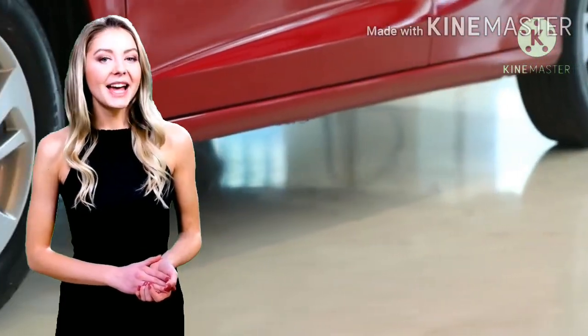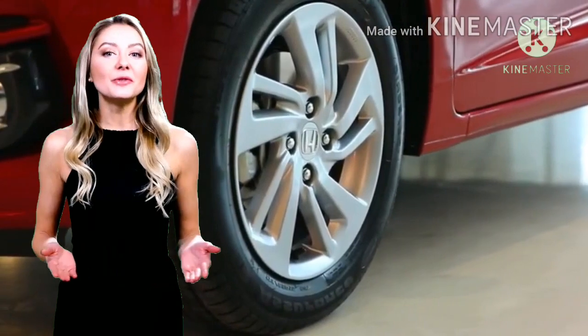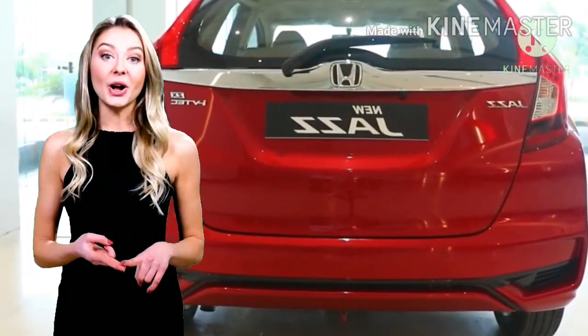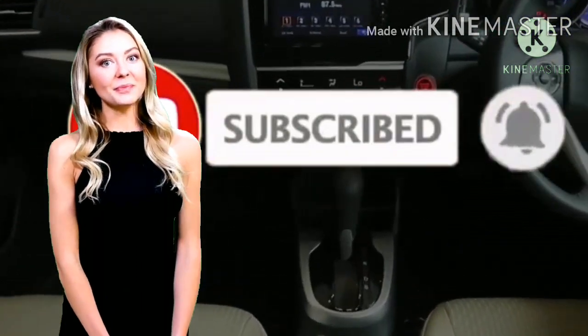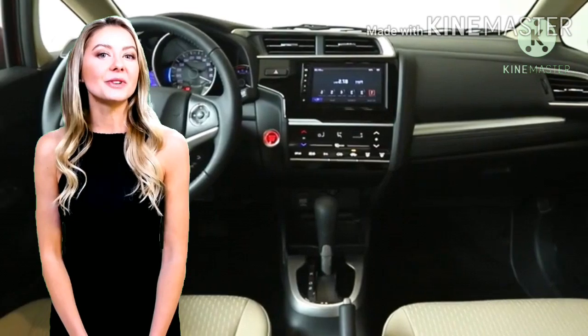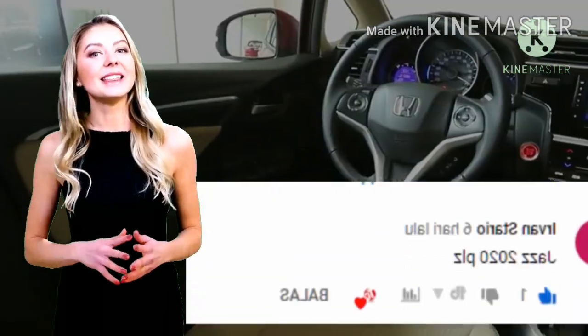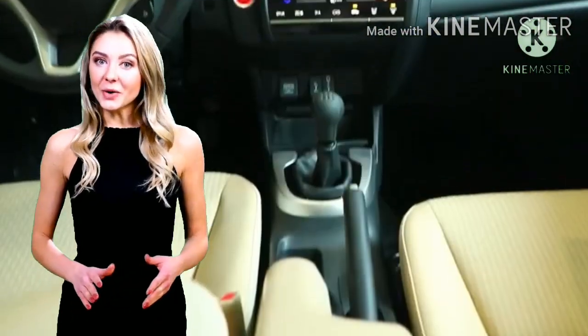Hi hi hi! Halo Top Lovers, gimana kabarnya? Seperti biasa, Top Car akan membahas berbagai hal seputar dunia otomotif. Pada video kali ini kita akan membahas mengenai review All New Honda Jazz 2020. Tapi sebelum lanjut, silahkan klik tombol subscribe dan aktifkan lonceng notifikasinya dulu ya, agar kamu tak ketinggalan update info otomotif menarik lainnya hanya di channel Top Car. Video kali ini adalah video permintaan, akan kita buatin videonya ya. Tonton sampai habis ya!